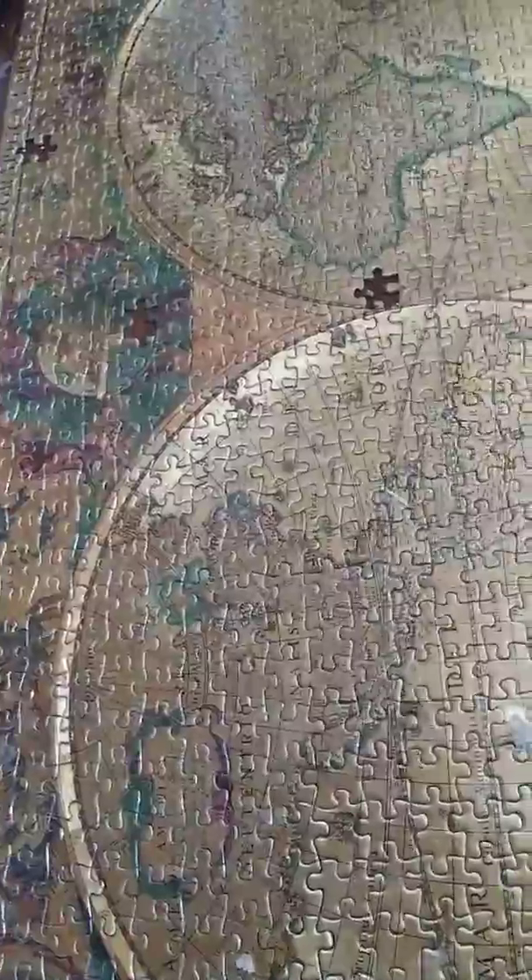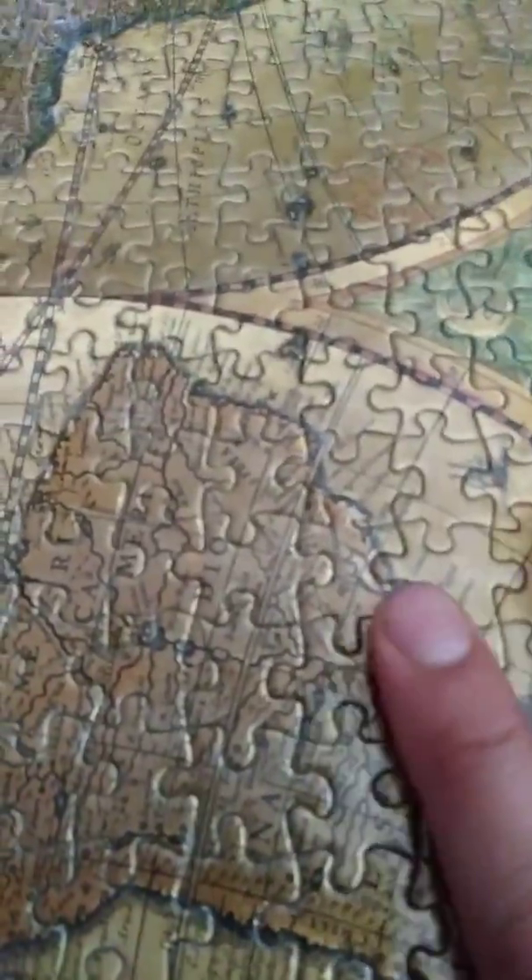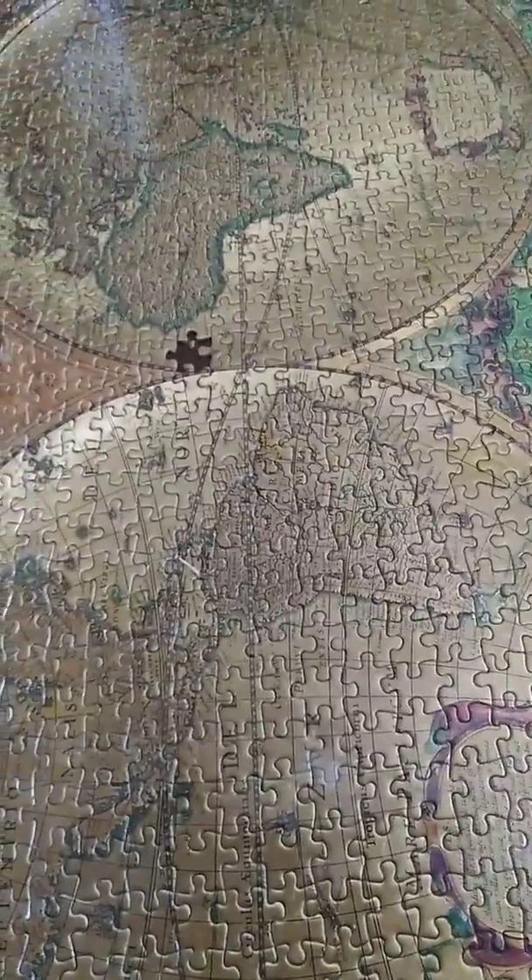The puzzle pieces don't stick together really well. You can really kind of move this thing around — they don't fit together well. They have the mortal sin of pieces that don't fit together but can be fit together. I hate that.